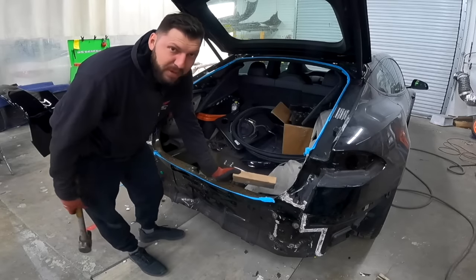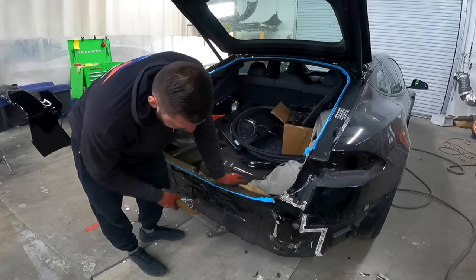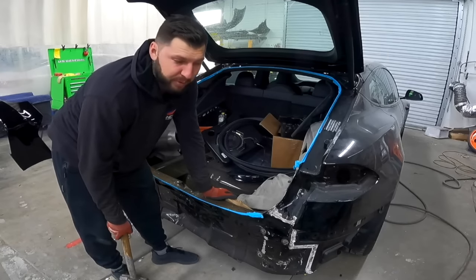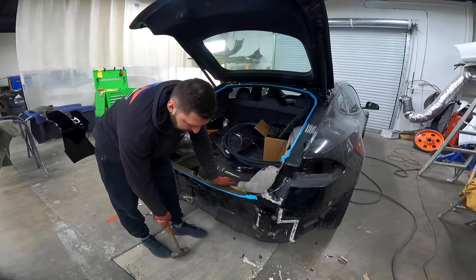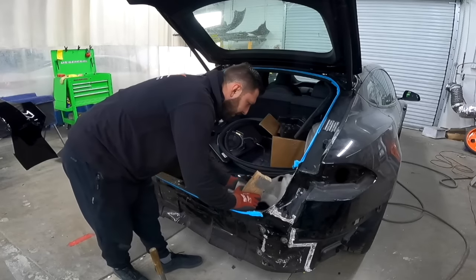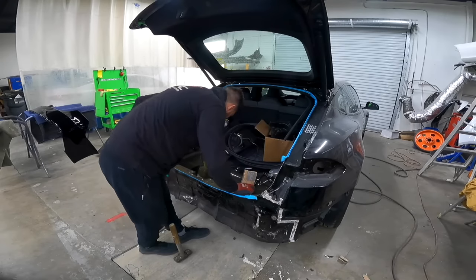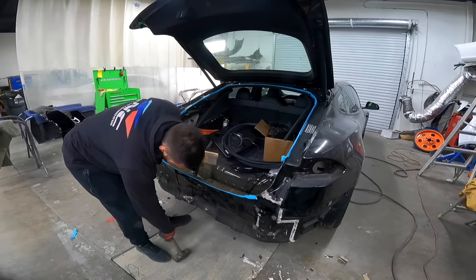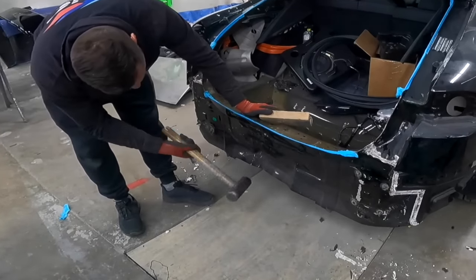If this were a salvage title, technically we could have saved this rear body. But since the car is a clean title, we want to make it perfect — replace it and it'll be 100% like nothing ever happened. That's why we're replacing it and doing everything by the book. Overall though, it's not too bad.